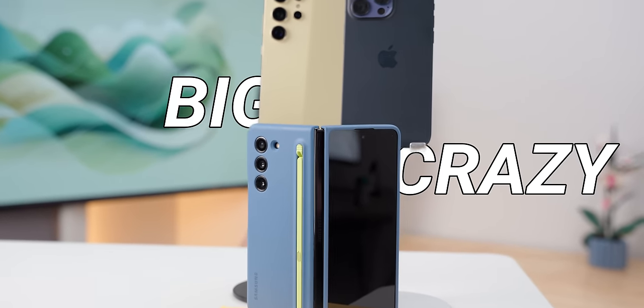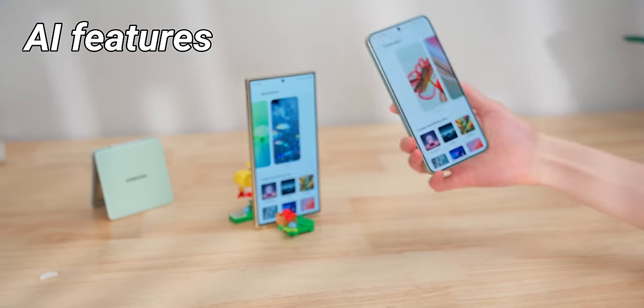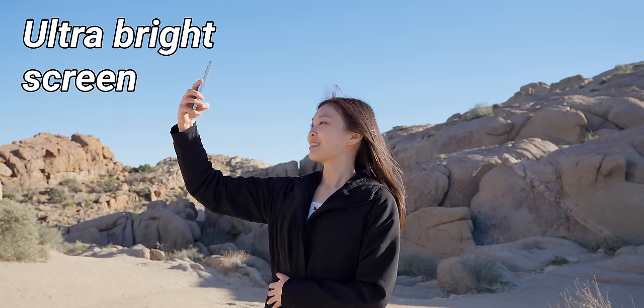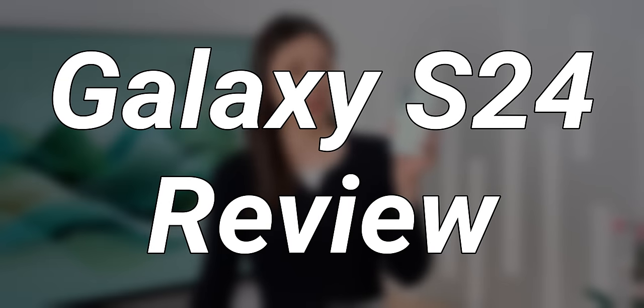In a world of big, crazy, thousand-dollar-plus phones, the S24 might just be my favorite this year. It gets all the fun new AI features like the Ultra, the ultra-bright screen, and the same processor. On paper it smashes its competition, but of course it's not perfect, and after using it for a month, here's everything about the S24 and why I think it's one of the best.